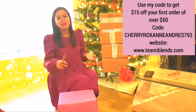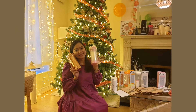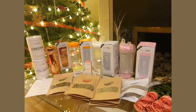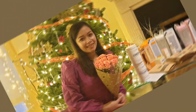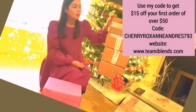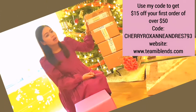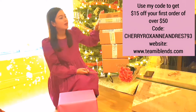Hello guys, welcome back to my channel! Today we will be unboxing my Timmy Teas that I ordered from USA — they are from Florida. It arrived today, exactly on my birthday, because this is my gift to myself.